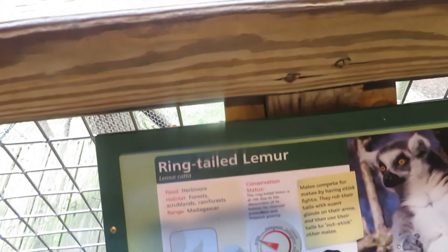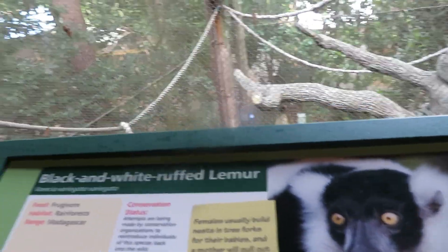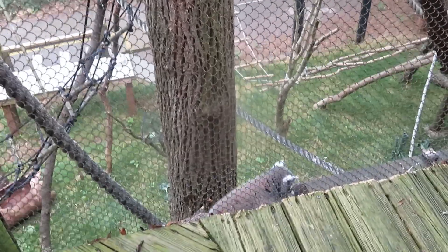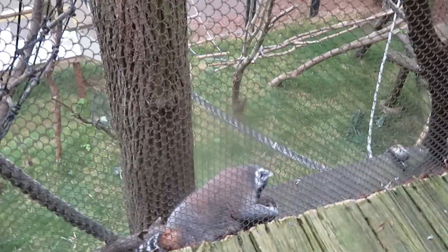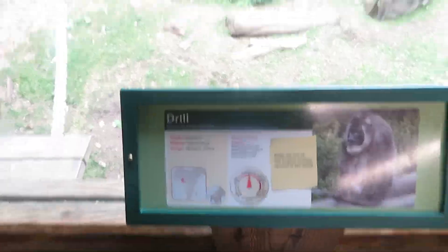There you've got ring-tailed lemur, crowned lemur, and black-and-white ruffed lemur. There's the crowned lemur, and that's the ring-tailed lemur right there. Here comes the black-and-white ruffed lemur. There's another ring-tailed lemur, and there's a crowned lemur right up close.